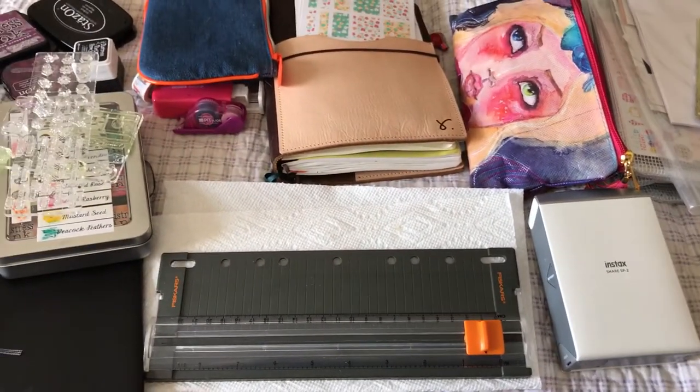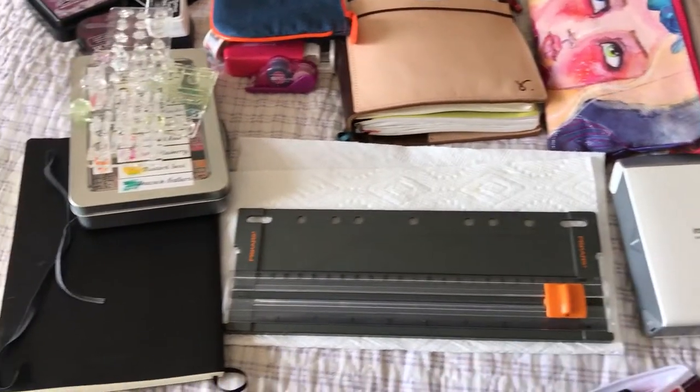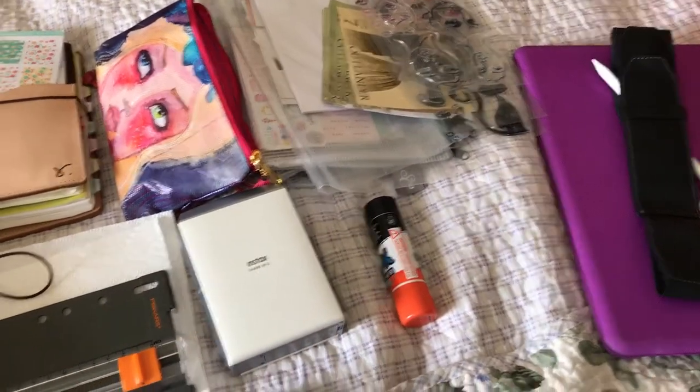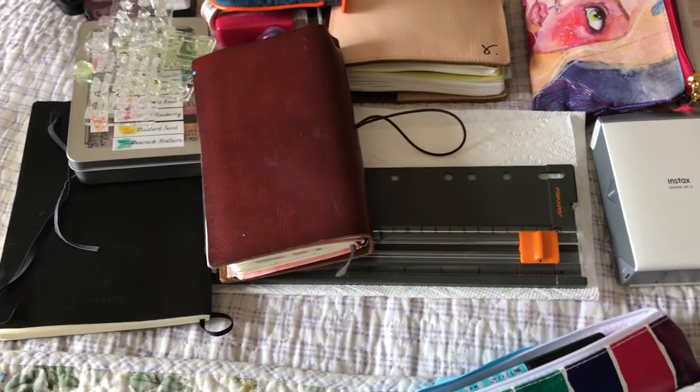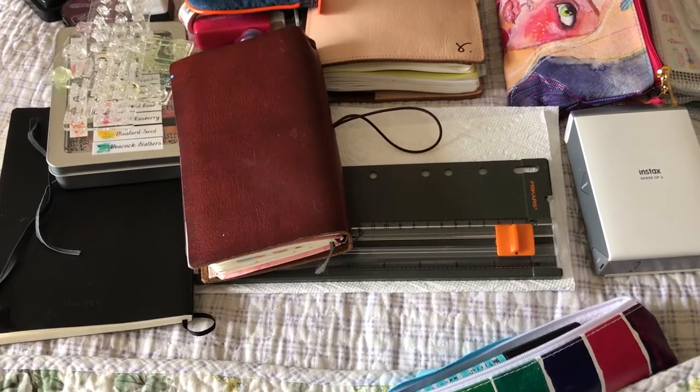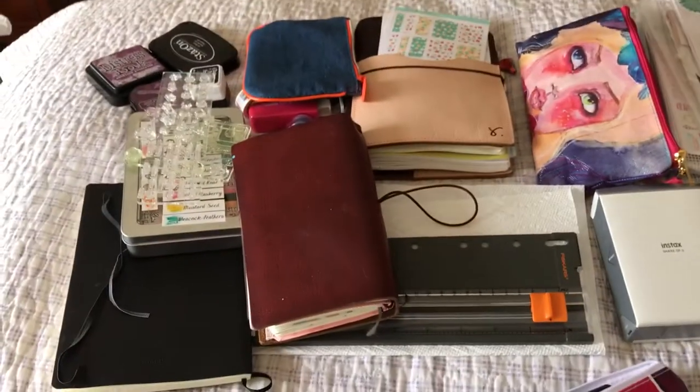Believe it or not, that only fits in about half of this basket. This goes with me to the couch, goes with me everywhere — this is my love, it's everything to me right at the moment. And right now it's in bed with me because, well, I'm having one of those days. Hope everybody's doing well and had a good Easter. There's my couch bag.